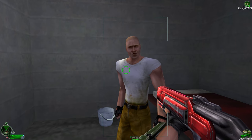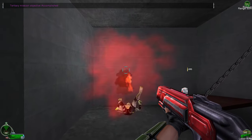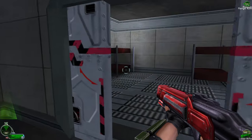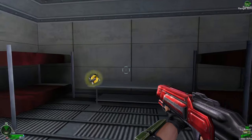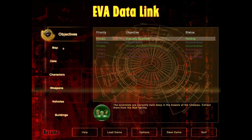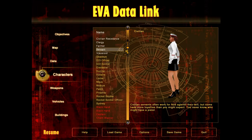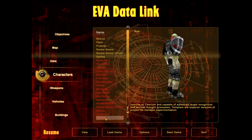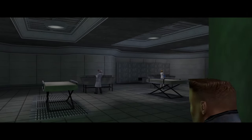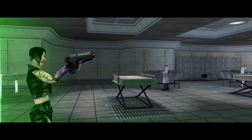Thanks for the release. I've got a Nod officer I've got to hunt down. You'll need something to get the job done — here. Captain Nick Parker, GDI Special Forces Commando. Codename: Havoc.